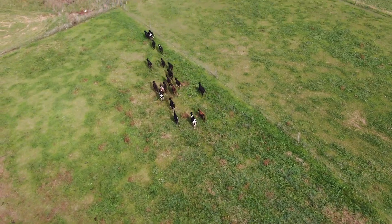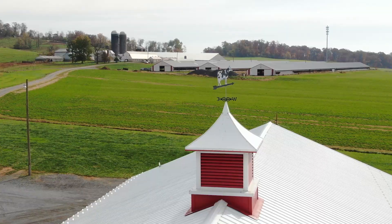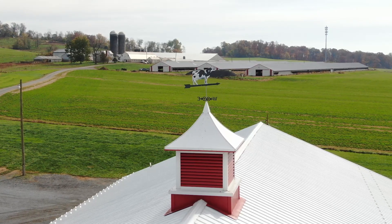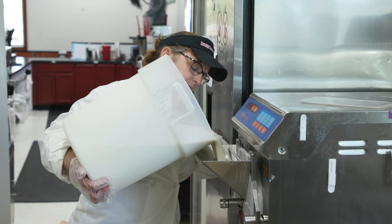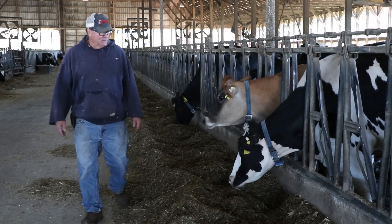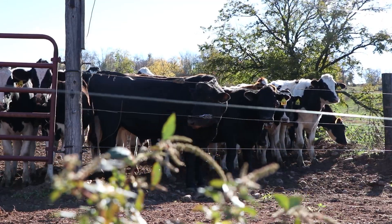As you travel around beautiful Frederick County, you are bound to pass by a dairy farm. Frederick County's farm industry leads the state of Maryland as the largest producer of dairy sales. Frederick County has nearly 100 dairies with over 12,700 cows.